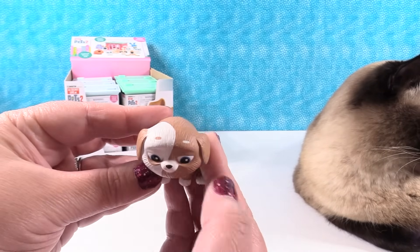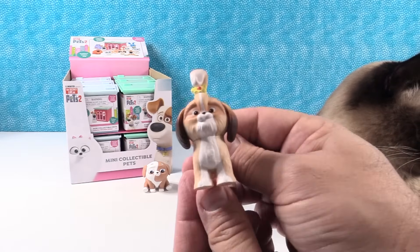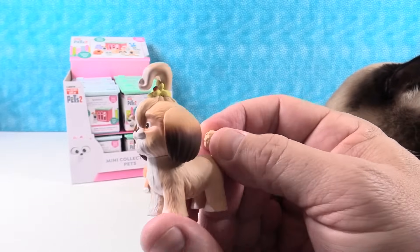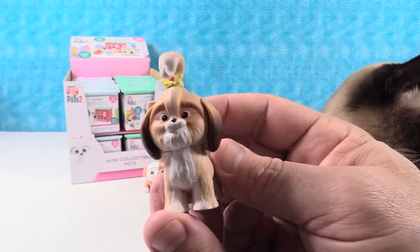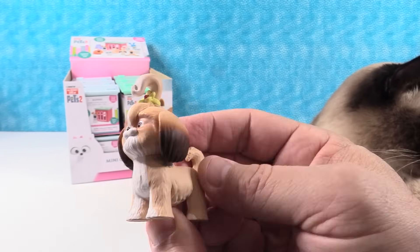I like that one eyebrow is brown and one is white — very cute. Alright, here is Daisy. Daisy's cute; she's got a foofy hairdo. Daisy's a fancy show dog — it's very foofy. There's Daisy.